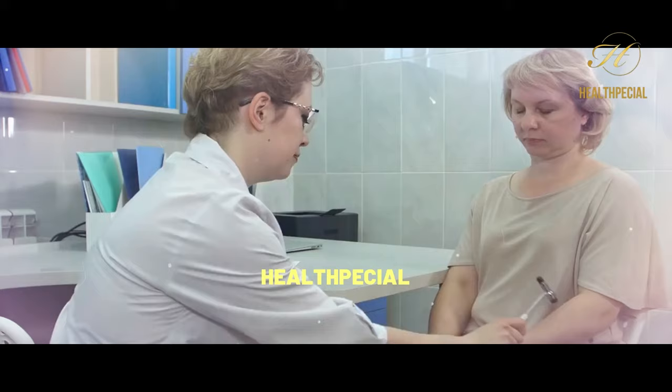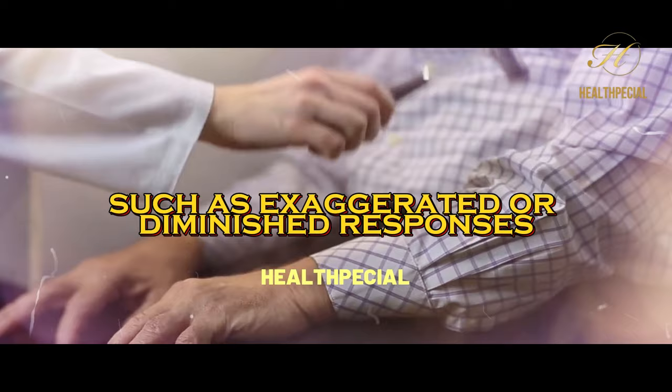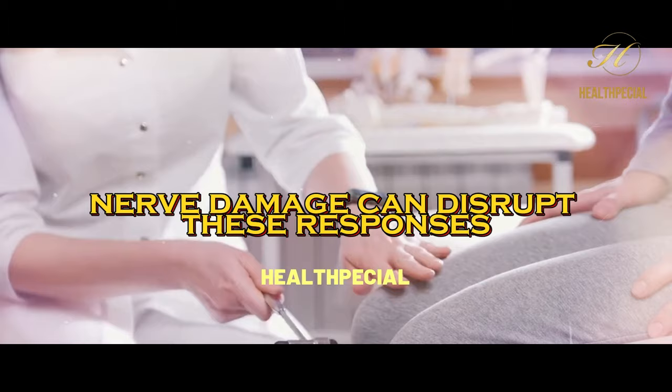6. Changes in Reflexes. Nerve damage may cause changes in reflexes, such as exaggerated or diminished responses. Reflexes are automatic responses that occur when specific areas of the body are stimulated. Nerve damage can disrupt these responses, leading to abnormal reflex reactions.